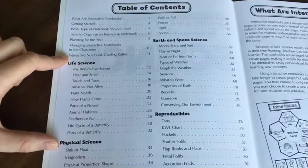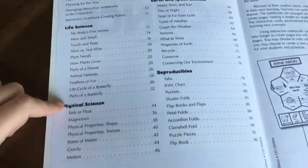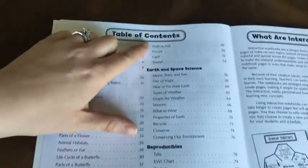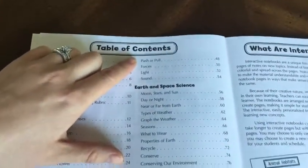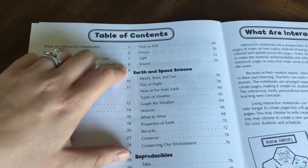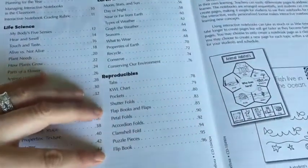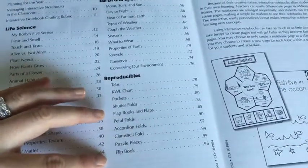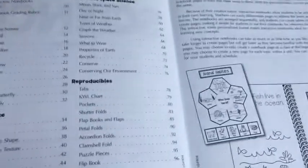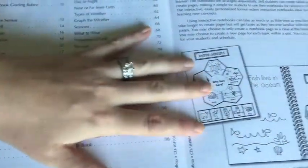You have several life science topics that you will be covering. Down here are your physical science topics, and they continue up here with push and pull. The last section covers your earth and space science topics. The last part of the book has a bunch of reproducibles that if you want to make more charts or flip books within your child's interactive notebook, they give you some stuff that you can do there.